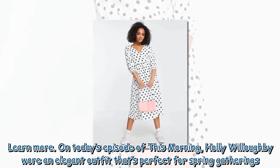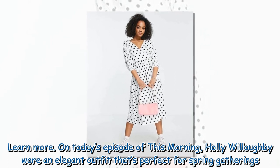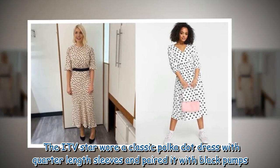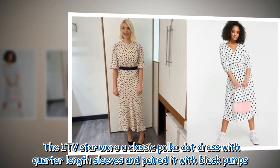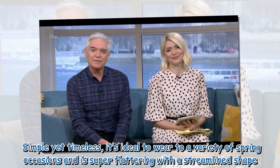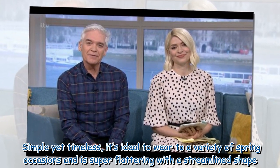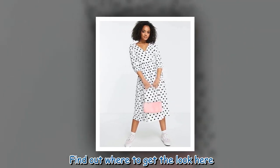On today's episode of This Morning, Holly Willoughby wore an elegant outfit that's perfect for spring gatherings. The ITV star wore a classic polka dot dress with quarter-length sleeves and paired it with black pumps. Simple yet timeless, it's ideal for a variety of spring occasions and is super flattering with a streamlined shape.